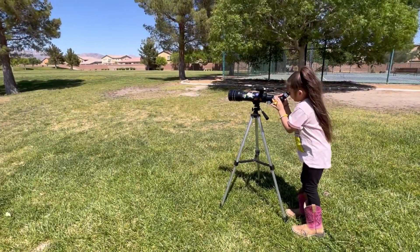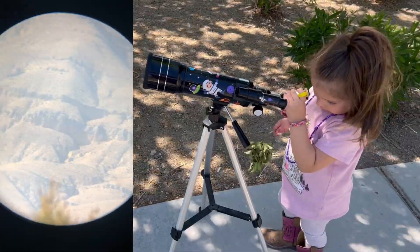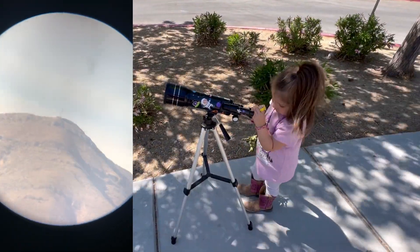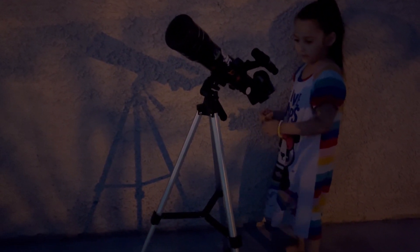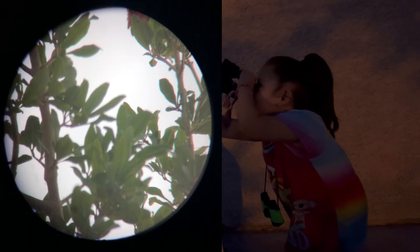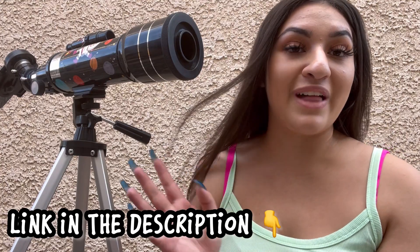GladFoam's telescope is perfect for kids or beginners to explore and discover nature and space. No tools are required - the telescope is easy to assemble. It has a height-adjustable tripod with a stable base. The handle is also adjustable and can move 180 degrees vertical and 360 degrees in the horizontal direction. GladFoam's telescope would be a perfect gift for kids or adults and will help build interest in astronomy and science. With GladFoam's telescope you will get clear, crisp images of the sky and nature. I will have the link in the description box, and thank you so much GladFoam for sending us your amazing telescope - we absolutely love it!